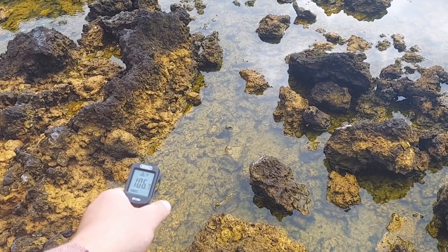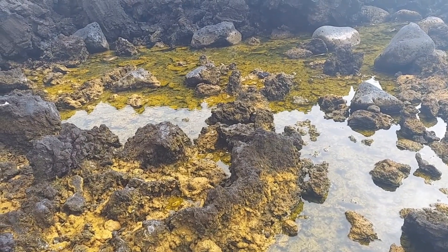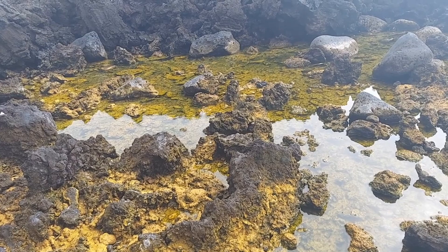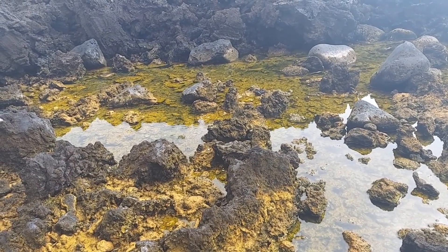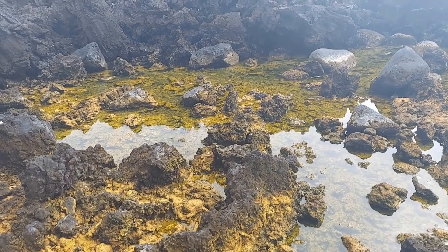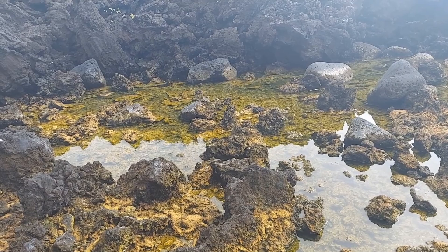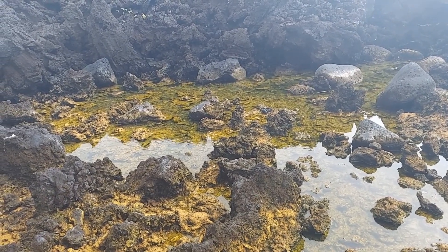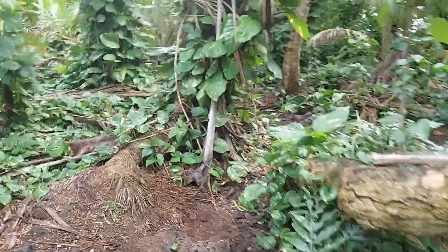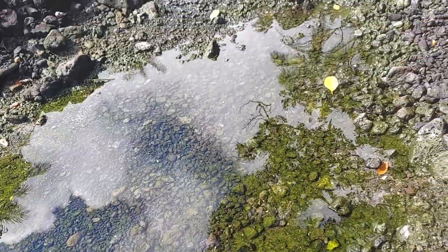If you look closely into the water, you can see ripples being caused by the upwelling of water beneath that area. It's kind of hard to tell in the video, but being here in person, that is what I am seeing.